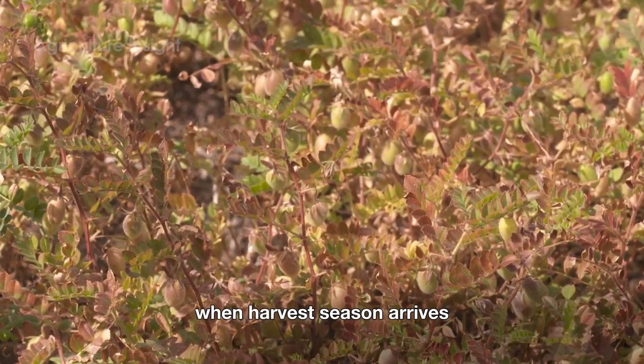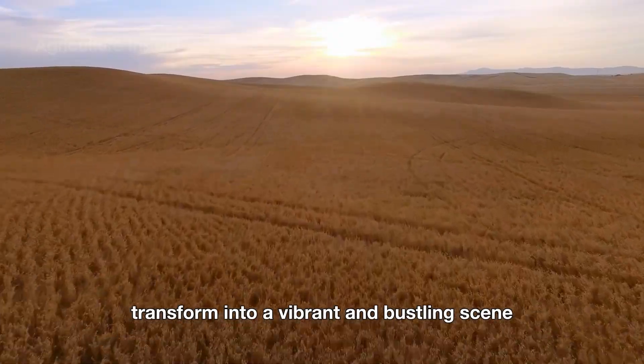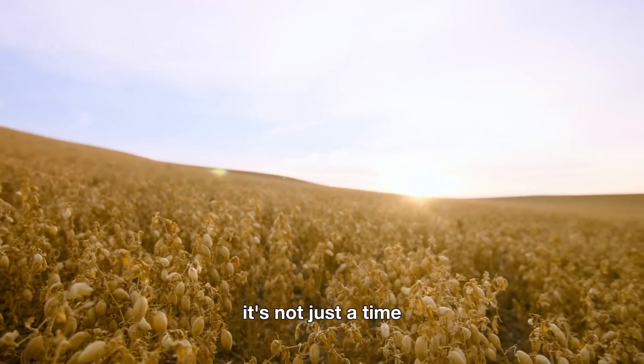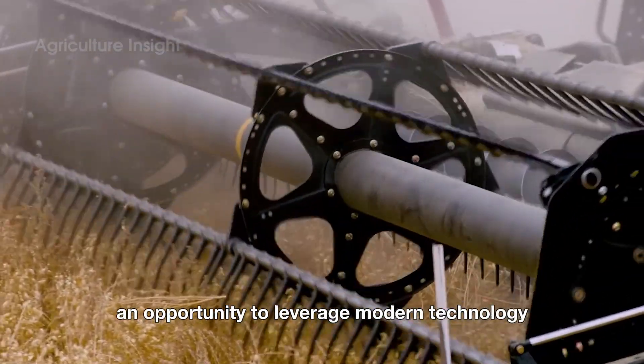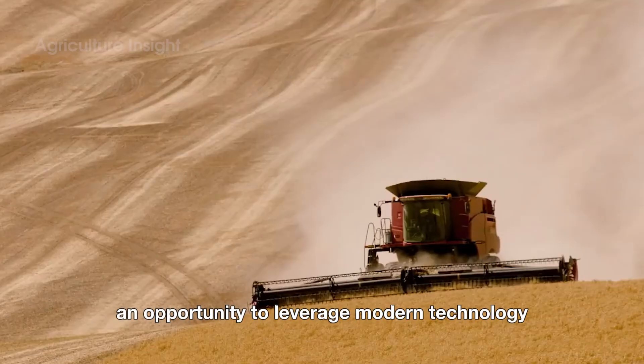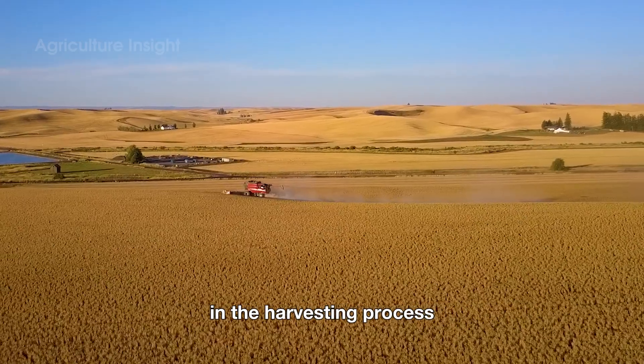When harvest season arrives, the sprawling fields of chickpeas transform into a vibrant and bustling scene. It's not just a time for American farmers to reap the rewards of months of hard work, but also an opportunity to leverage modern technology to maximize efficiency and productivity in the harvesting process.